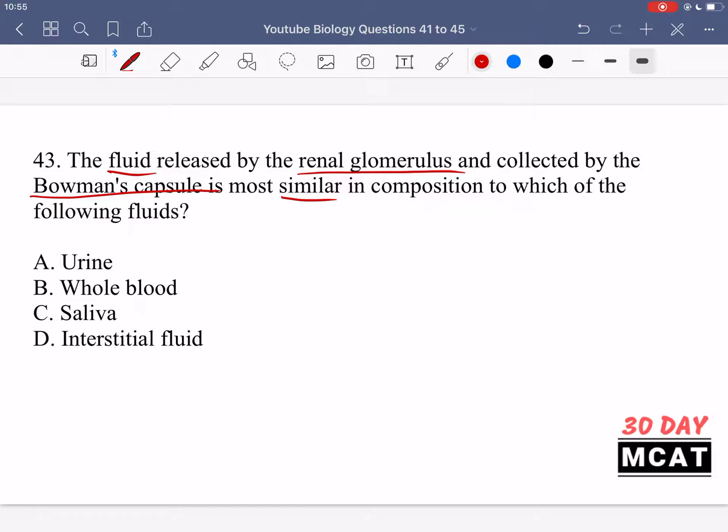Bowman's capsule is part of the nephron that collects filtrate from the glomerulus capillaries, including liquid and small solutes like glucose and dissolved salts, but larger objects such as red blood cells and proteins cannot pass through. This filtrate is released from capillaries due to hydrostatic pressure. Option A — urine — is incorrect because urine is the most concentrated form at the end of the nephron, not the initial filtrate.